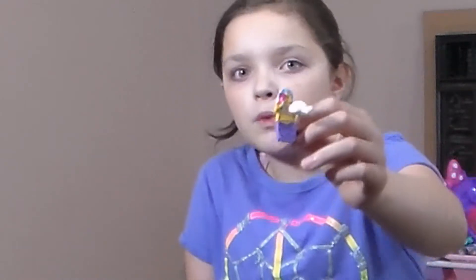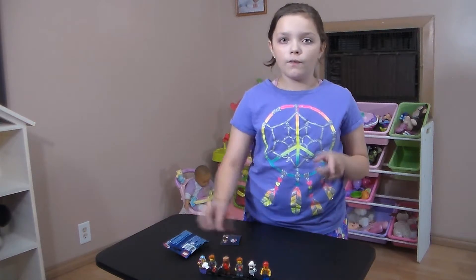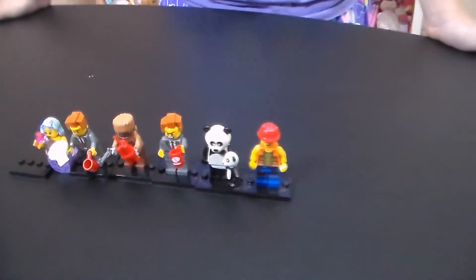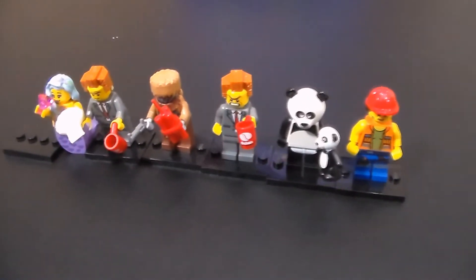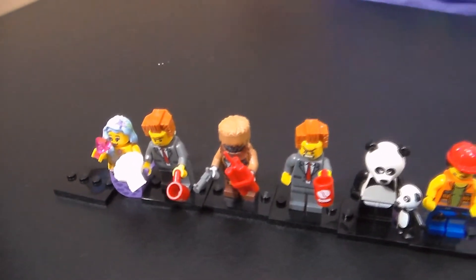So now we got the mermaid. This is our last one for this video, so make sure you go and watch our other minifigure videos. These are the ones we got for now. Make sure to subscribe, leave a like, and comment. Bye guys!